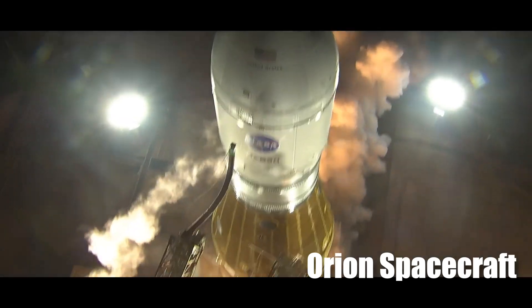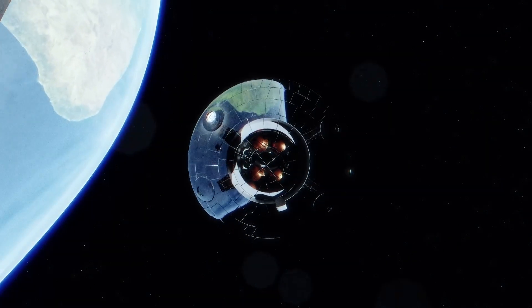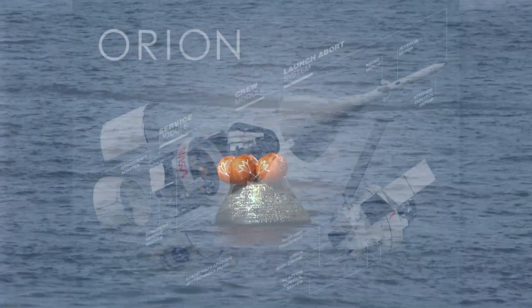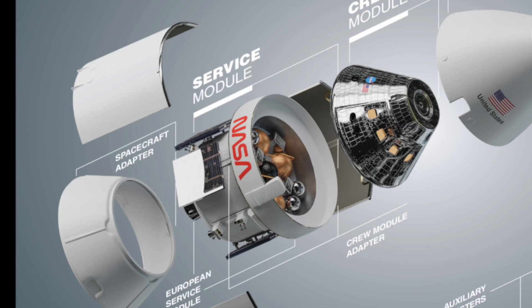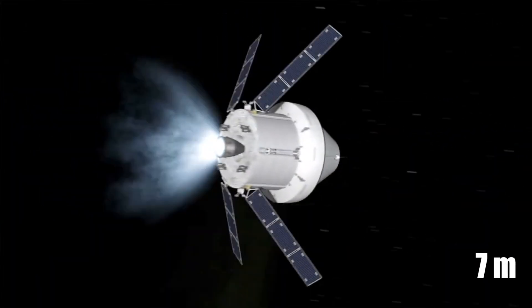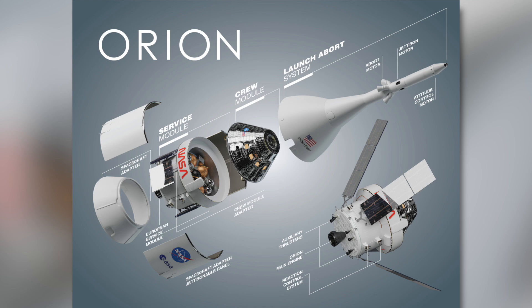The Orion spacecraft is the first of its kind and the only one ever designed for deep space missions. Orion will serve as the exploration vehicle that carries the crew to space, provides emergency abort capability, sustains astronauts during their missions, and provides safe re-entry from deep space return velocities. The craft consists of three parts: the crew module, encased in a shield that can withstand temperatures up to 5,000 degrees Fahrenheit; a service module that provides propulsion, thermal control, thrust, water, and air for the crew — featuring four retractable seven-meter-long solar wings that can rotate to track the sun and an automated docking system enabling it to merge with the future Lunar Gateway for up to six months at a time.